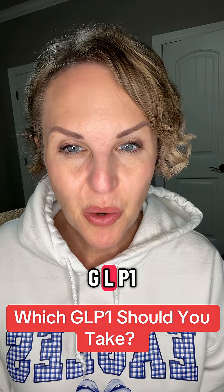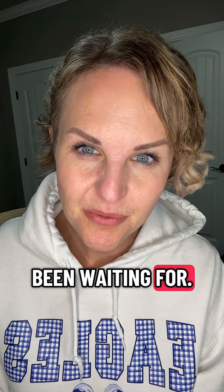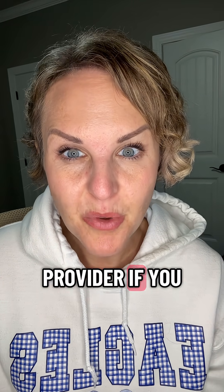If you're trying to choose which GLP-1 you want to be on, this is the video you've been waiting for. I am a medical provider and I prescribe GLP-1s to people all the time, but keep in mind this is not medical advice, so make sure that you always talk to your provider if you have questions.